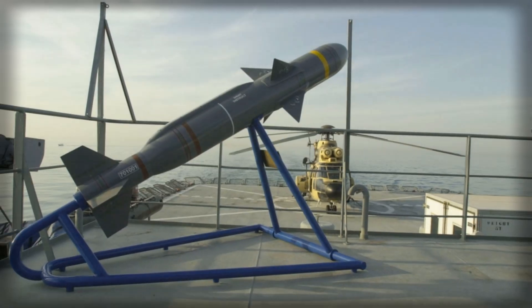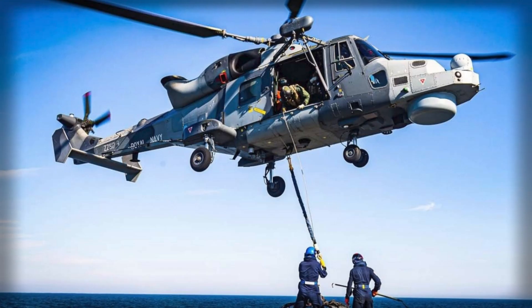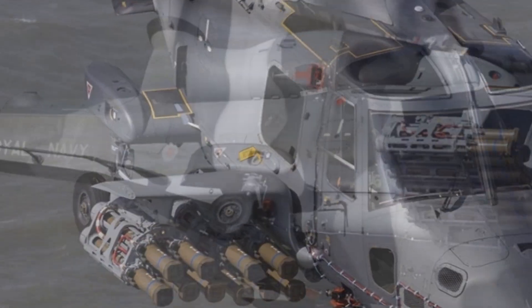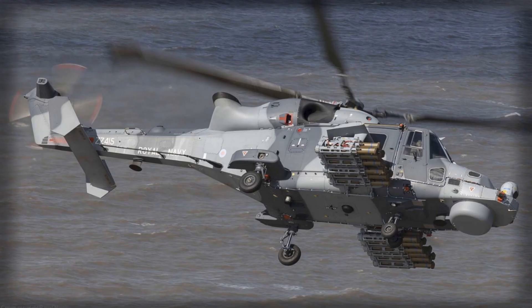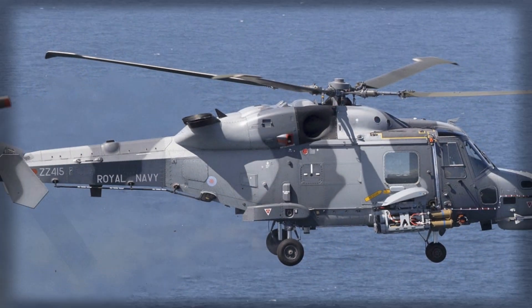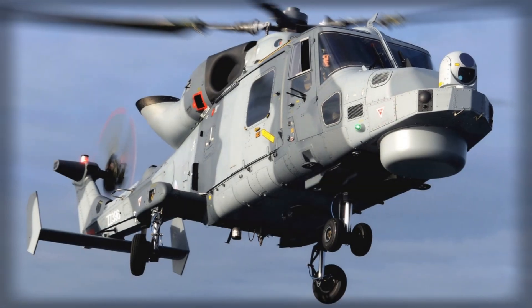The Wildcat itself is already a highly versatile aircraft, designed for reconnaissance, surveillance, and attack operations. It plays a key role in protecting carrier strike groups, amphibious forces, and maritime trade routes. By pairing the Wildcat with the Sea Venom, the Royal Navy effectively multiplies its reach and lethality. While the lighter Martlett missile remains the primary weapon for engaging small boats or swarming threats, the Sea Venom provides a heavyweight punch capable of neutralizing corvettes, patrol ships, and coastal facilities. The combination of both systems gives the UK an agile, scalable response to a wide spectrum of maritime threats.